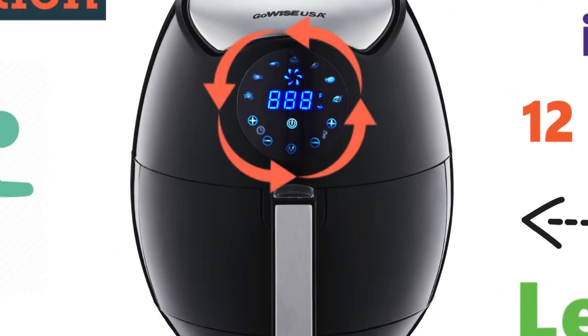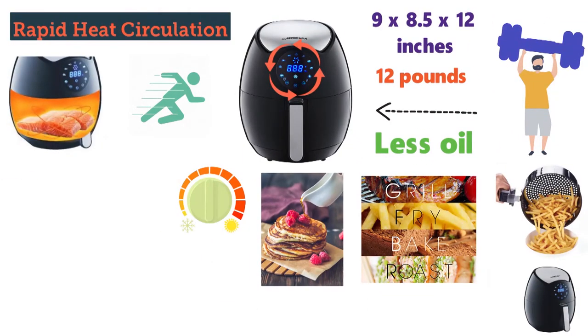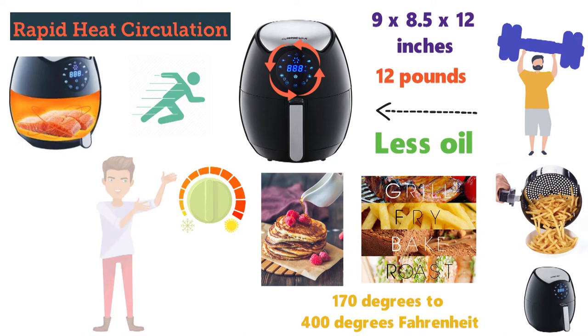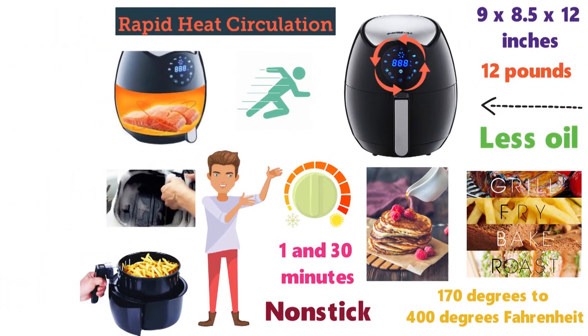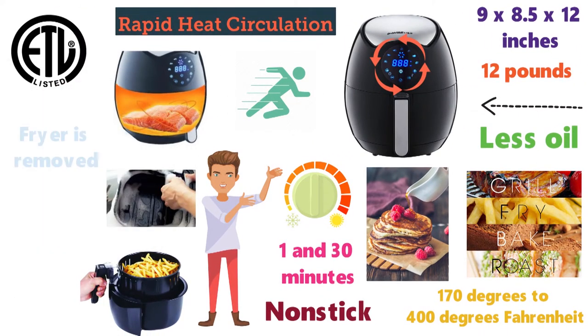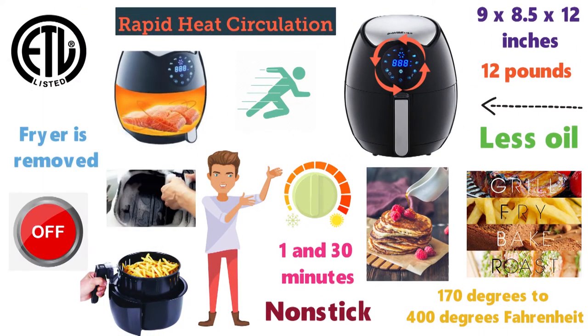The easy-to-use large LCD touchscreen allows you to set the temperature you prefer, ranging from 170 degrees to 400 degrees Fahrenheit. You can then set the timer between 1 and 30 minutes. The pan and basket inside are non-stick and are very easy to clean. The Air Fryer is ETL certified, so when the Air Fryer is removed it will automatically turn off.